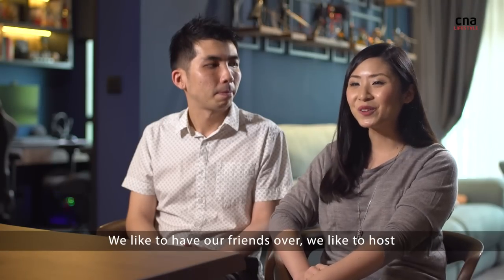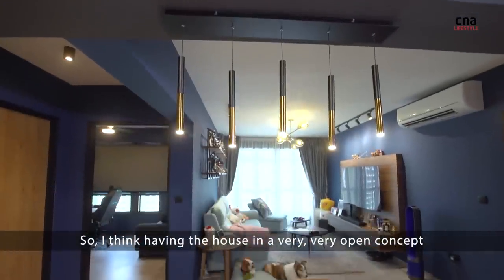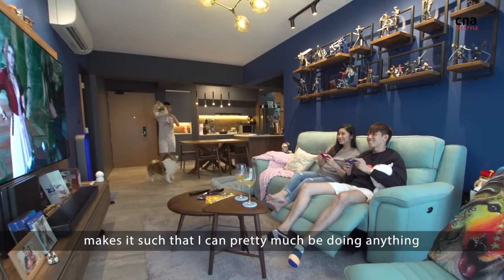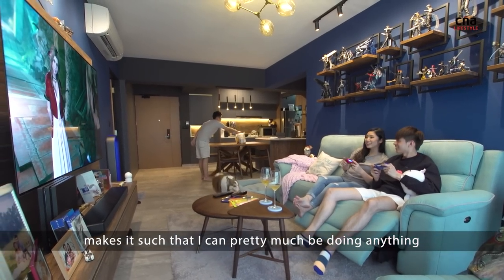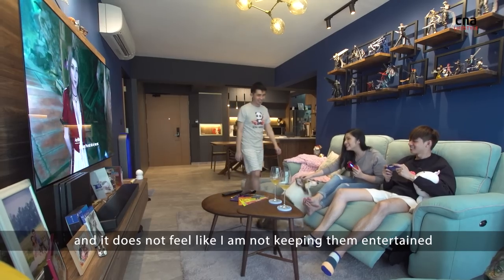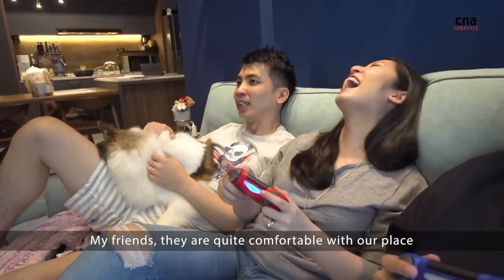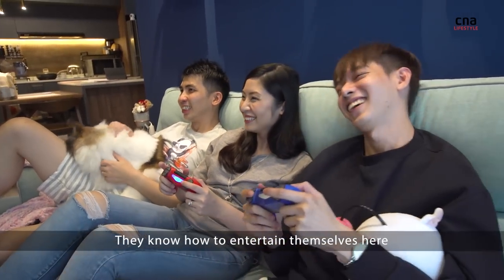We like to have friends over and we like to host, so having the house in a very open concept means I can pretty much be doing anything while my friends are here and it doesn't feel like I'm not keeping them entertained. My friends are quite comfortable with our place — they know how to entertain themselves here.